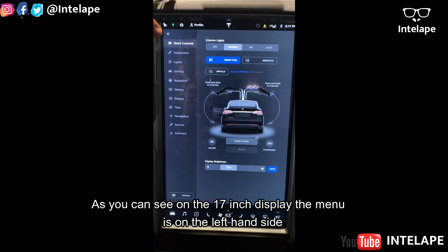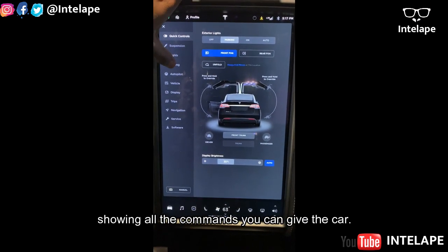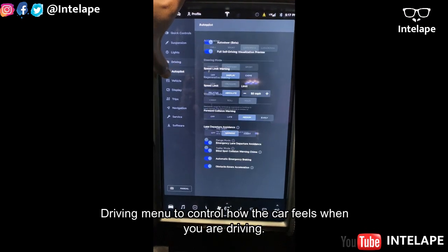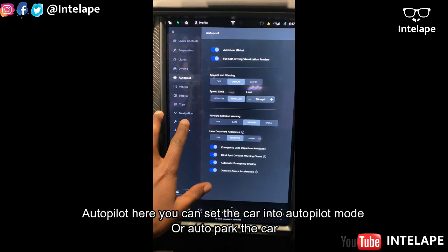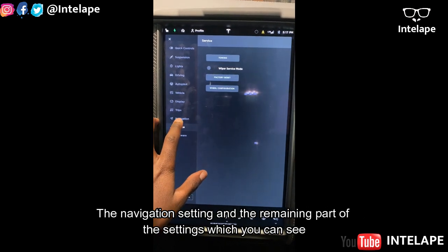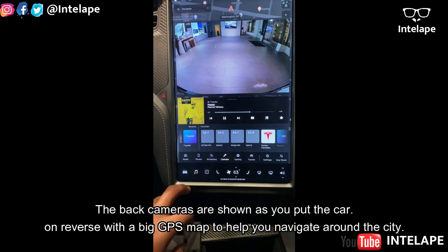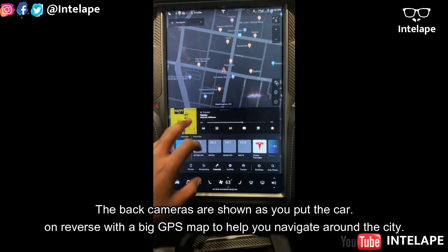As you can see on the 17-inch display screen, the menu is on the left-hand side showing all the commands you can give the car. The driving menu lets you control how the car feels when you're driving. Under autopilot, you can set the car into autopilot mode or auto-park. There are also navigation settings and remaining general settings.